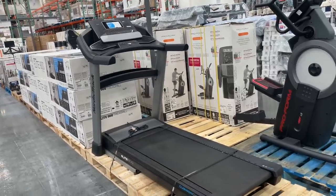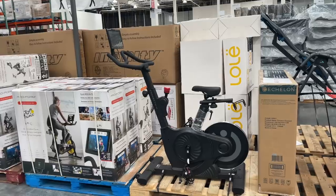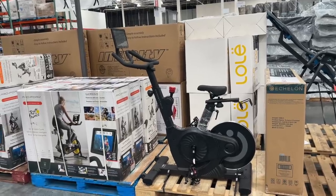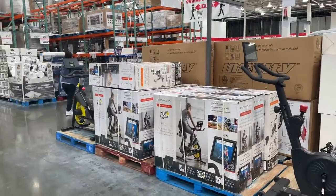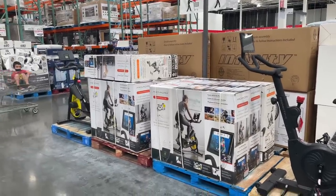Still can't buy a treadmill — $800 for this one. And here is one of those bikes. They have a couple of different options — this one is $1,000 and that one up there is $384.